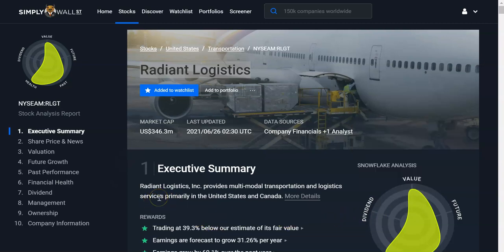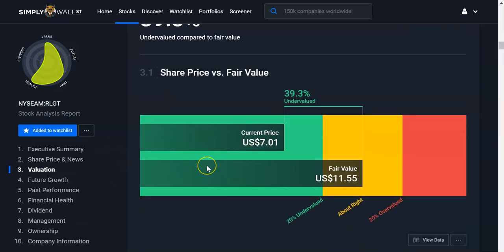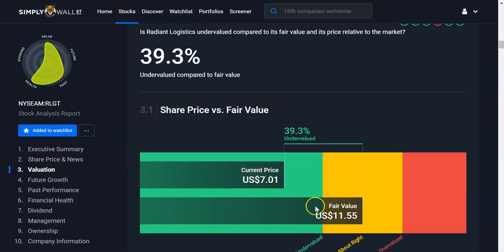I'm going to add it to my watch list. This is a snowflake — the object of the snowflake is to try to fill it up with green. This is half filled with green. According to Simply Wall Street, Radiant Logistics has a fair market value of $11.55 and it's currently trading at $7. It's a cheapy stock, and this is why I'm thinking about adding it.